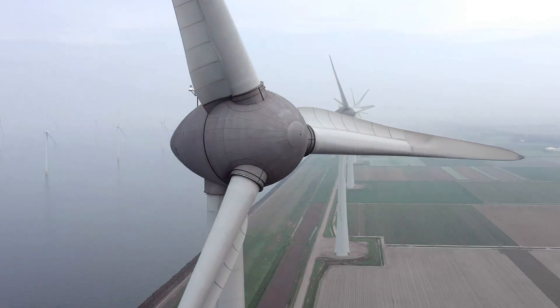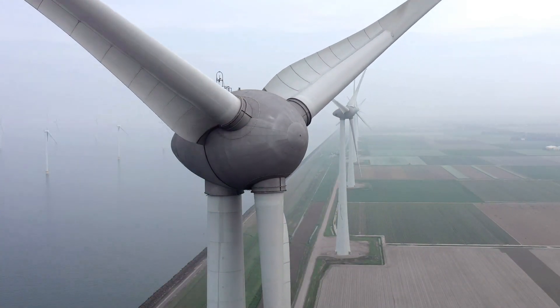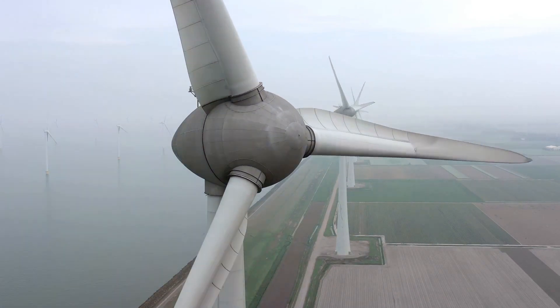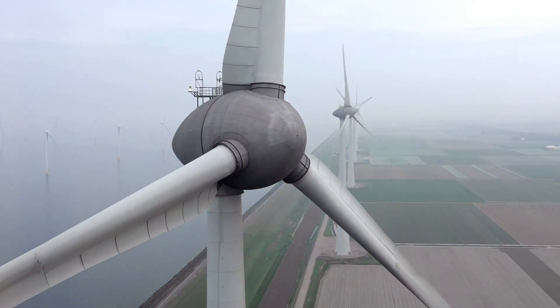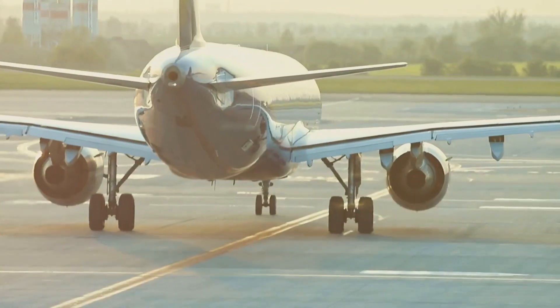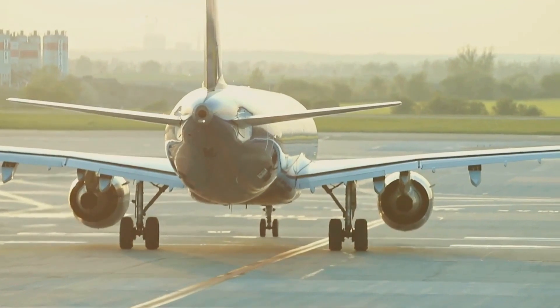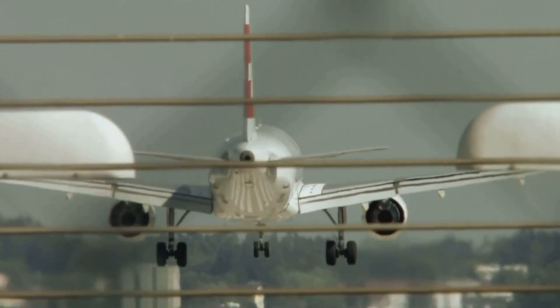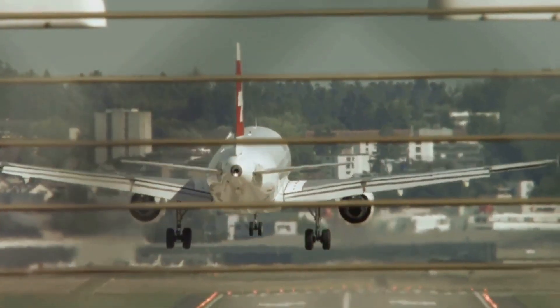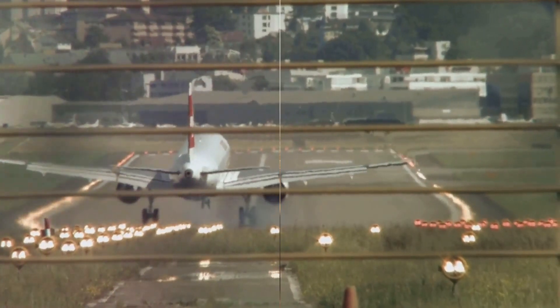This giant of the skies is not just about size and strength — it's about vision. It's about imagining a world where renewable energy is not limited by logistical challenges, breaking down barriers and redefining the possible. The Windrunner is not just a plane. It's a symbol of ambition, of progress, and of a brighter, greener future — redefining what is possible in the realm of wind turbine transportation.